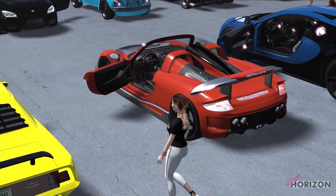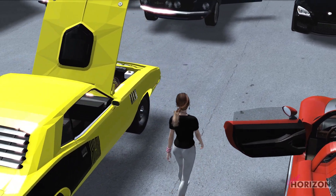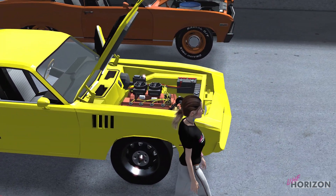Coming up are a Porsche 918-ish supercar, 71 Cuda, and 68 Nova. The Porsche has yet to be featured, but the Nova and Cuda have appeared in the Nova Race and Test Track preview.